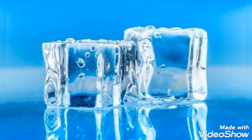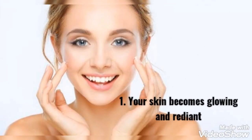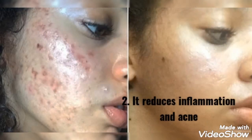The following are the benefits of rubbing an ice cube on your skin. One: your skin becomes glowing and radiant. Ice massage causes the blood vessels in your facial skin to shrink, causing reduced blood supply. This improves the oxygenation and nutrition supply of your skin and makes it glow with radiance.